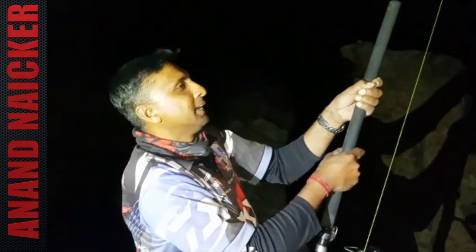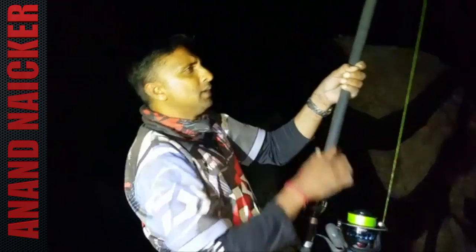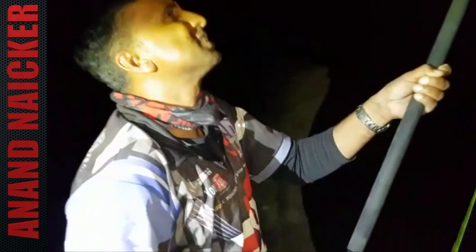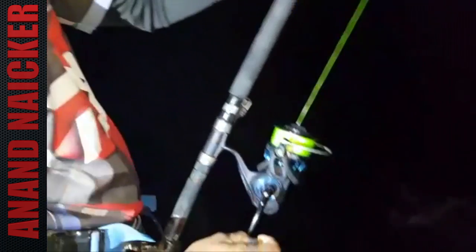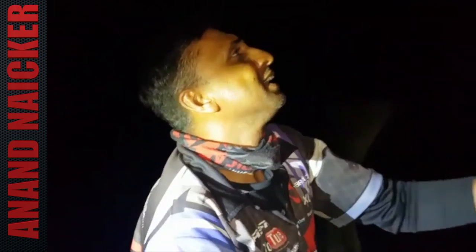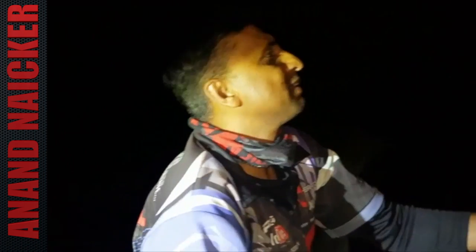Hooked up after a long wait, Anant thinks it's a bronzie. It took a bit of line in the beginning but seems to be coming in steadily — not a very big fish, but finally on. He mentions he was having a tough day at work and decided to come fishing, adding that fishing beats any bad day at the office.